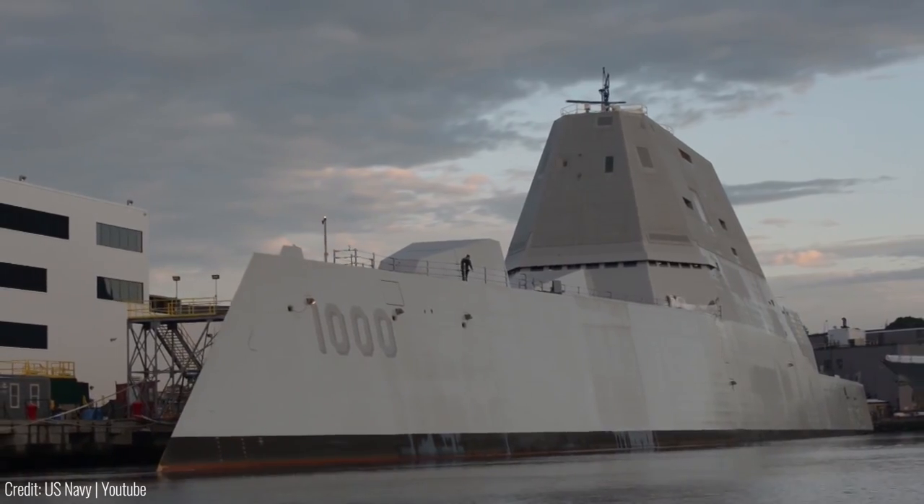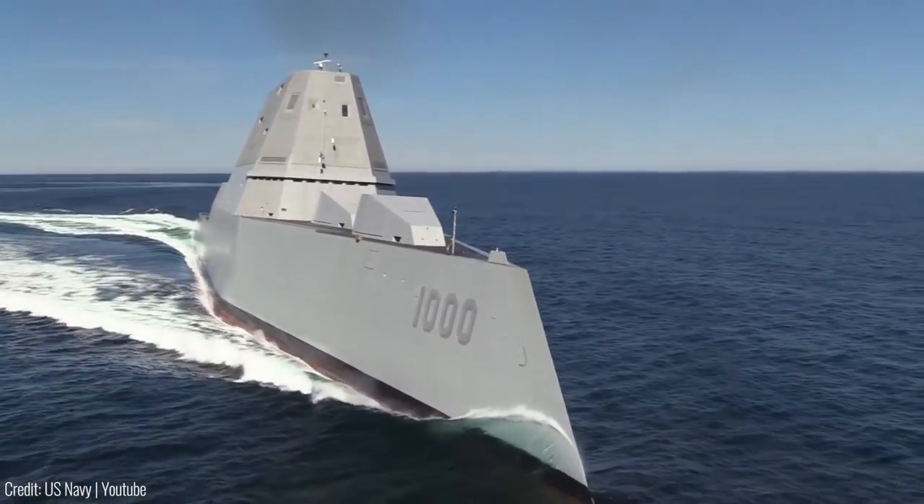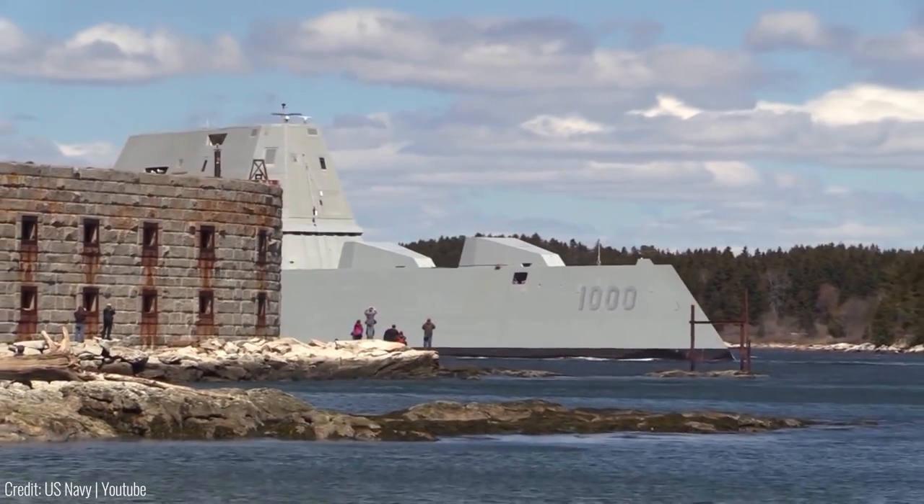With a 610ft length and 80ft width, Zumwalt possesses ample space to execute a wide variety of surface, undersea, and aviation missions.